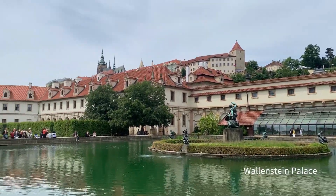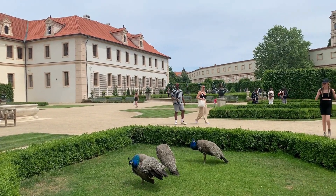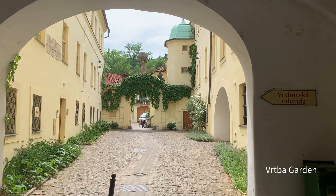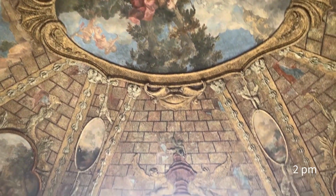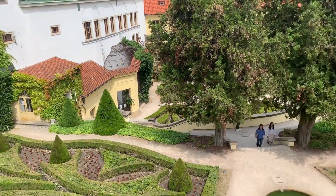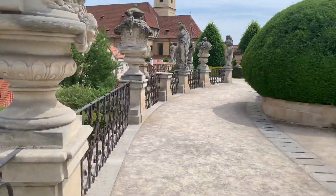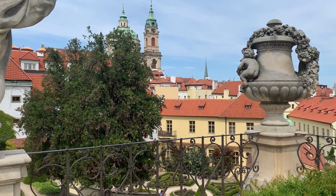I didn't even consider the changing of the guards to be honest, but I feel like I got a pretty decent view — I got pretty lucky. Low-key this entrance is kind of sketchy, but it is a pretty cute garden. It does look sketchy in the beginning but it does look nice.